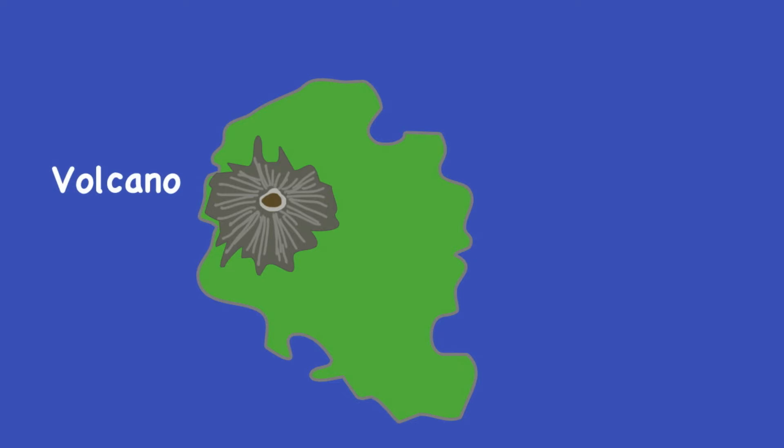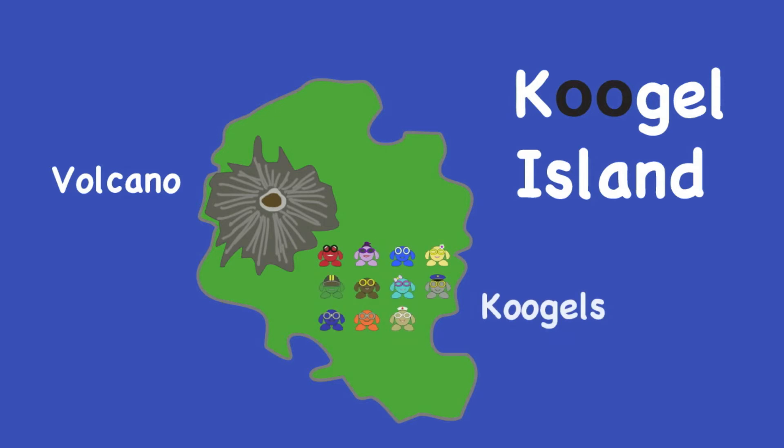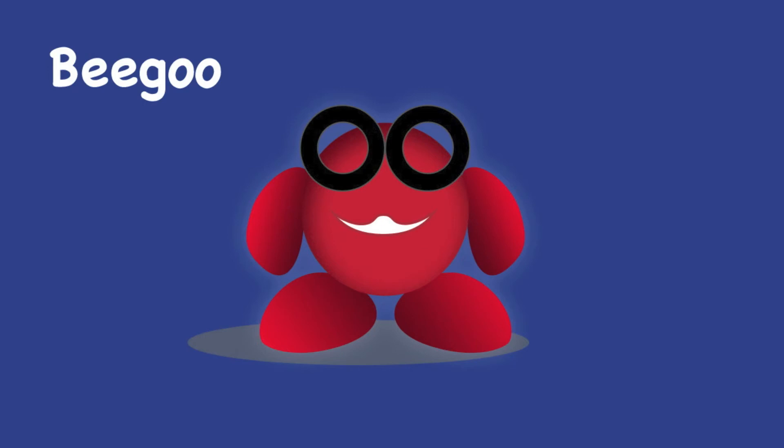Do you know why the island is called Kugel Island? Well, it's because the island is the home of the Kugels. So let's start by meeting the Kugels. This is Bigu. Bigu is a Kugel. Like all the Kugels, Bigu has a perfectly round body, like a ball, and his arms and feet are shaped like jelly beans.